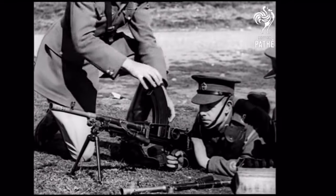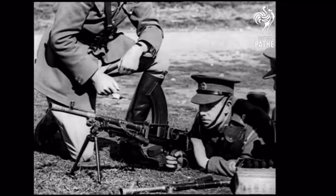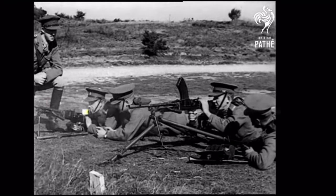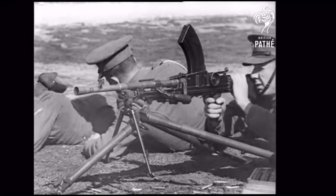Loading is by magazine holding 30 rounds — the work of barely two seconds. 480 rounds a minute is the rate of fire, either from its small attached stand or a separate tripod for even more deadly accuracy.